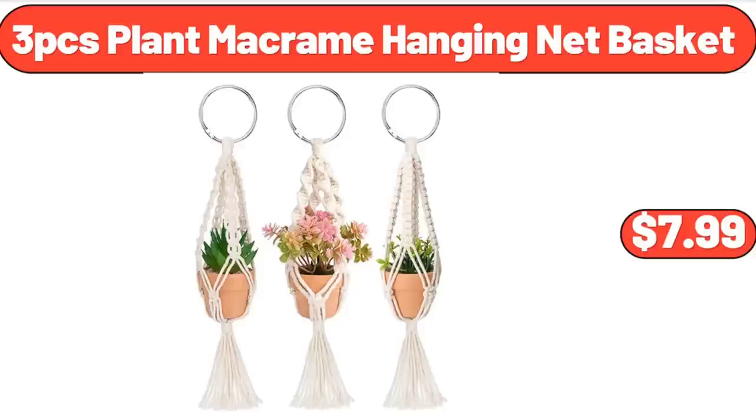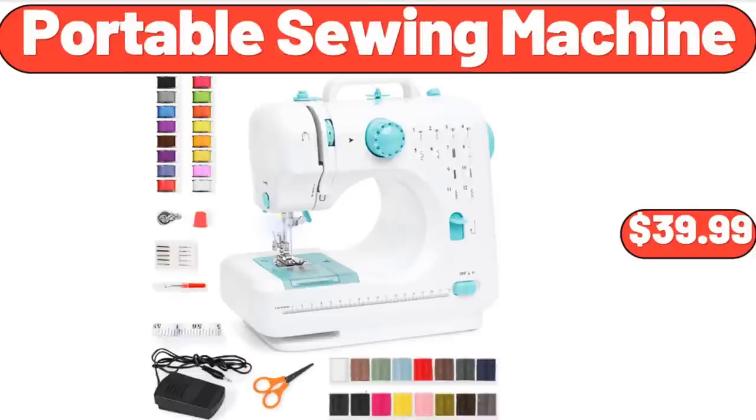3-Piece Plant Macrame Hanging Net Basket, $7.99. Portable Sewing Machine, $39.99.